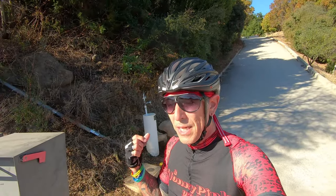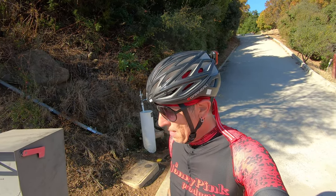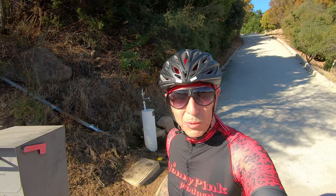This little water stop is something that I think 99.999% of the cyclists that go by here know about — hikers too. And it's really cool that it's here.